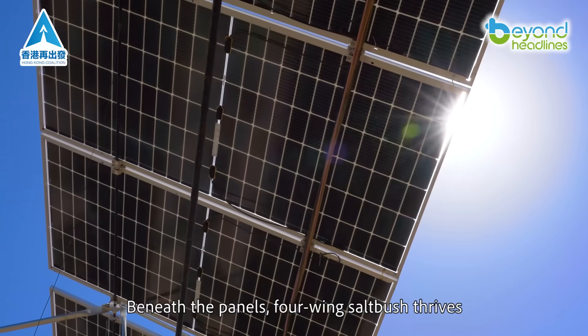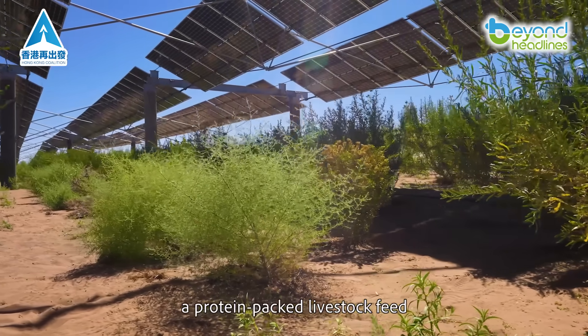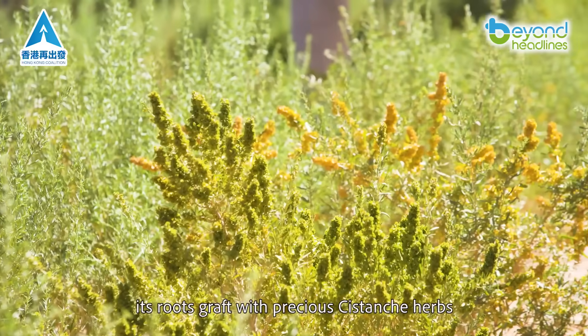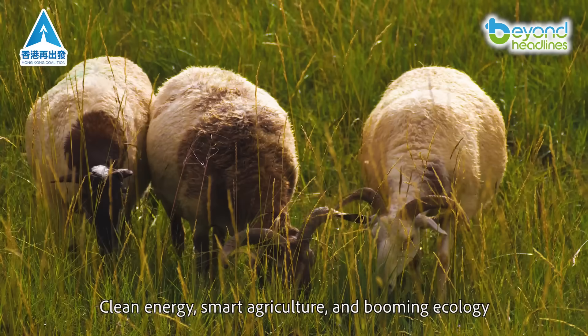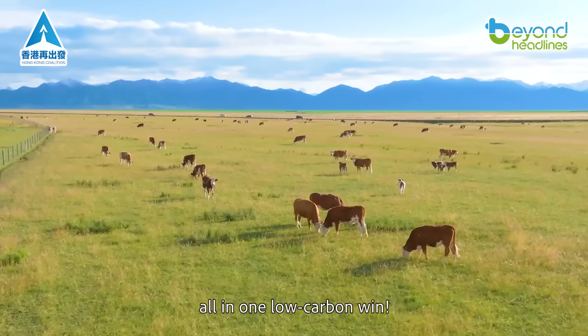Beneath the panels, four-wing saltbush thrives — a protein-packed livestock feed. Its roots graft with precious Cistanche herbs. Clean energy, smart agriculture, and booming ecology, all in one low-carbon win.